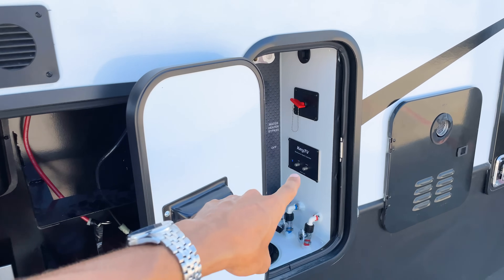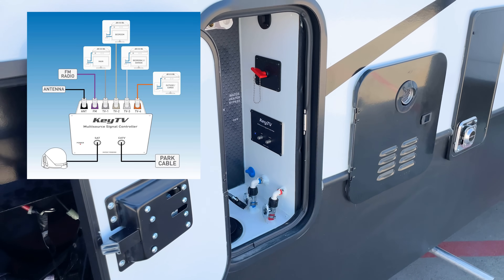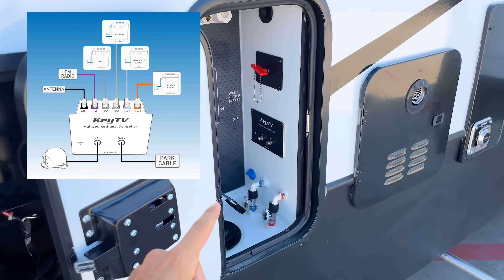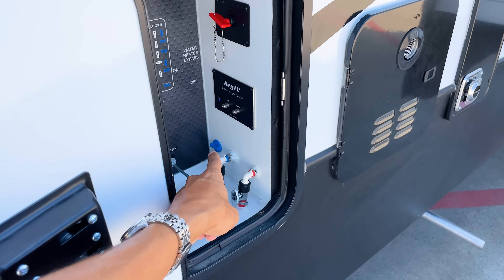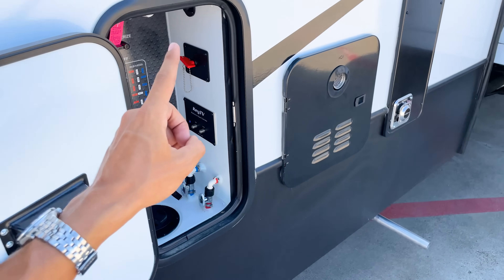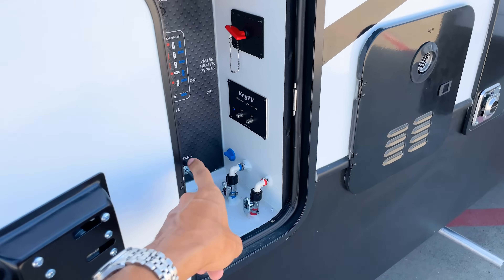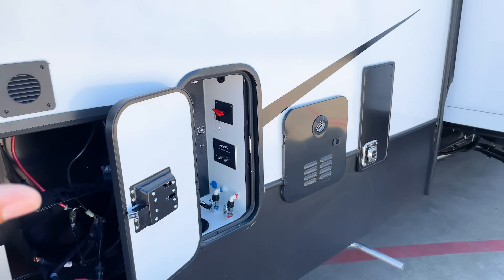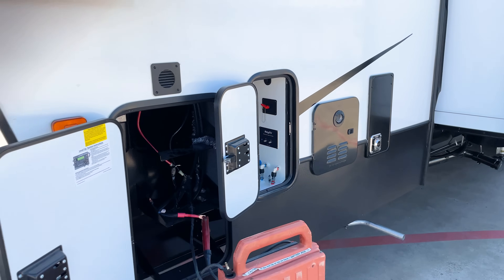You also have Key TV, which is Keystone's solution if you want satellite in your RV to watch channels just like at home. The pre-wiring is already done — there's a wire running all the way up to the roof already installed. If you put a satellite on the roof, that wiring just plugs in right here and sends the feed to all your TVs inside, and if each TV has its own satellite box you can watch individual channels on each television.